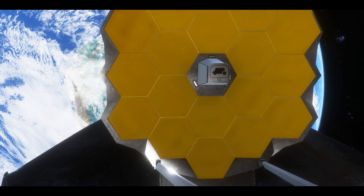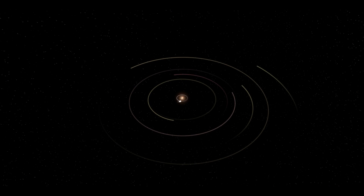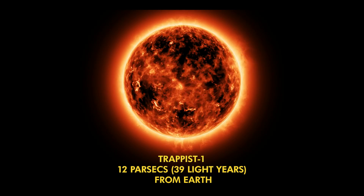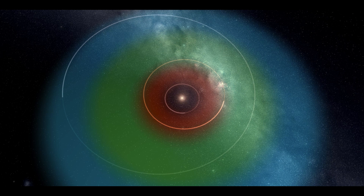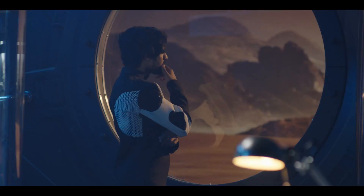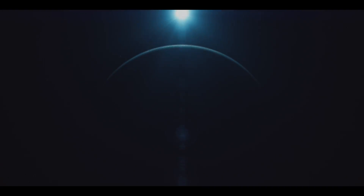The James Webb Space Telescope has had its first look at a hotly anticipated set of targets: the atmospheres of some of the seven Earth-sized planets orbiting TRAPPIST-1, 12 parsecs — 39 light-years — from Earth. As all seven of these planets lie in or near their star's habitable zone, where liquid water may exist, astronomers consider them the best-known laboratory for studying what might make planets beyond the solar system habitable.